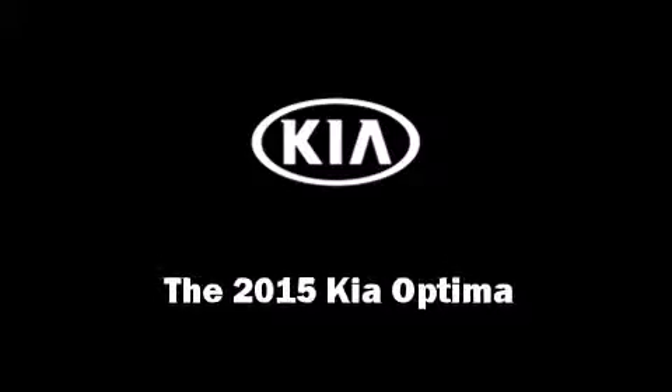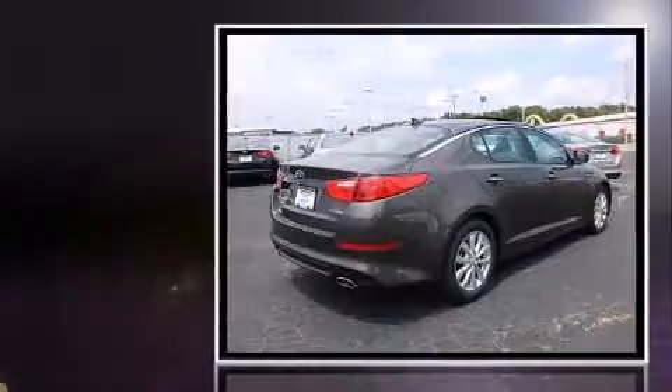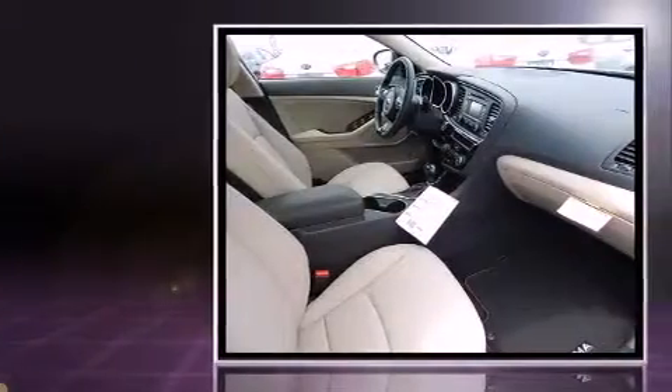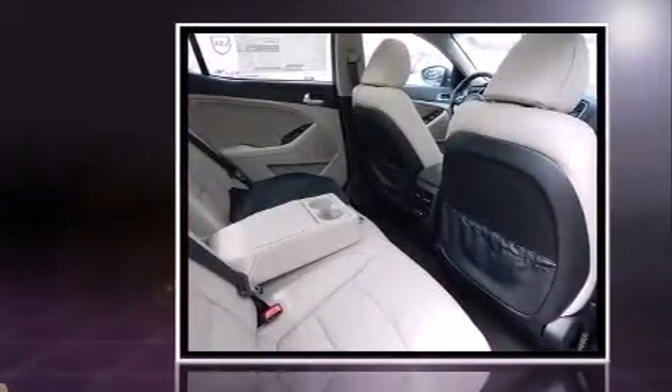Outstanding design defines the 2015 Kia Optima. This four-door, five-passenger sedan offers the features and options for which you've been searching. Smooth gear shifts are achieved thanks to the 2.4-liter four-cylinder engine, providing a spirited yet composed ride.